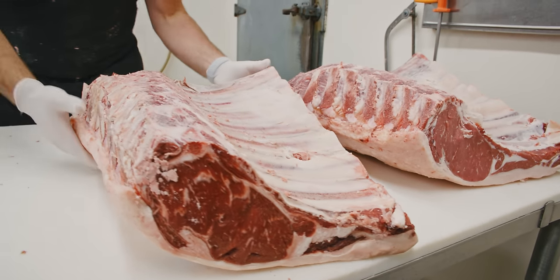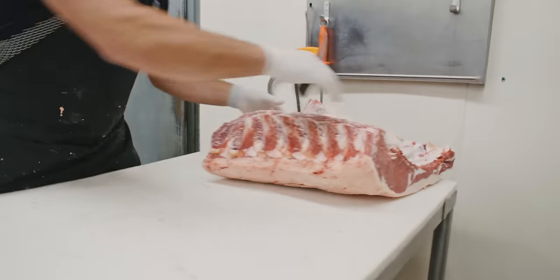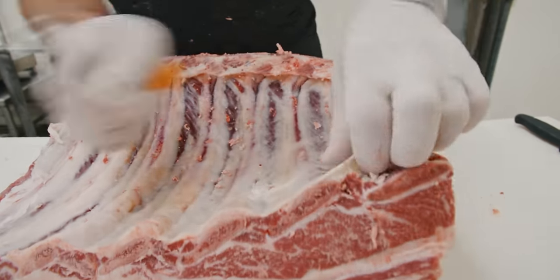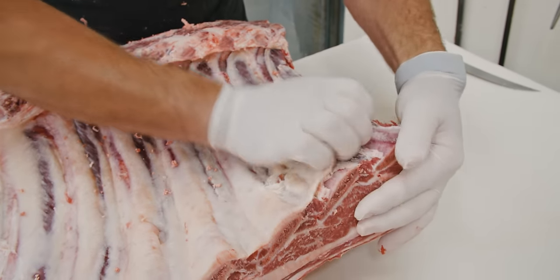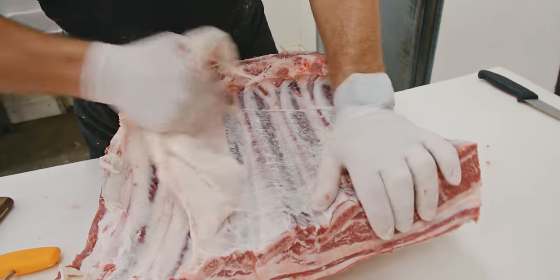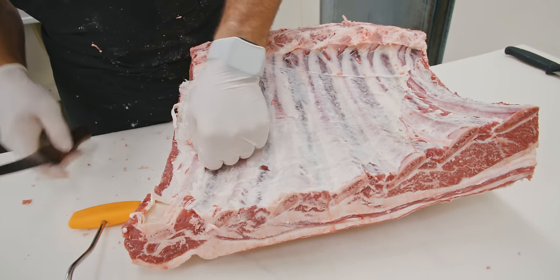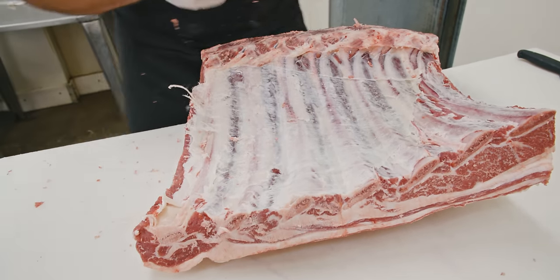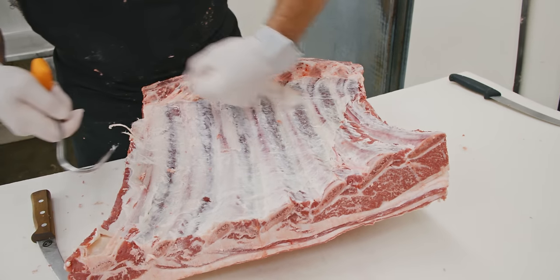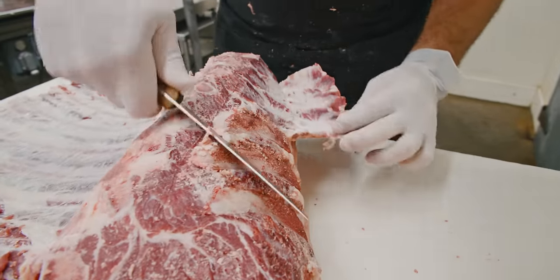I'm going to start with the one-day hang time rib section. We use a meat hook and get underneath that membrane and pull that membrane off these ribs. Trimming out this section is going to be a lot easier than the one that's been 42-day aged, just because it's not so stiff. So after we get that membrane pulled off, we remove our thin feather bones.